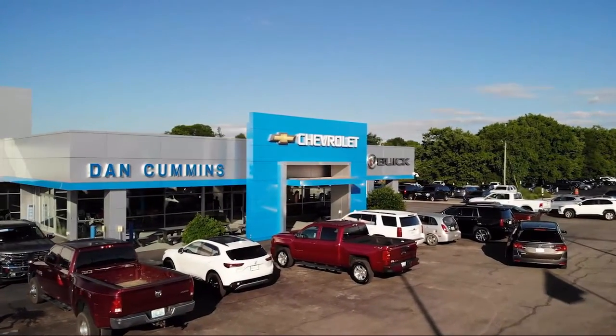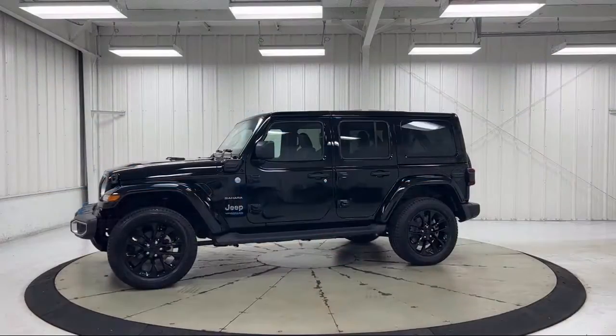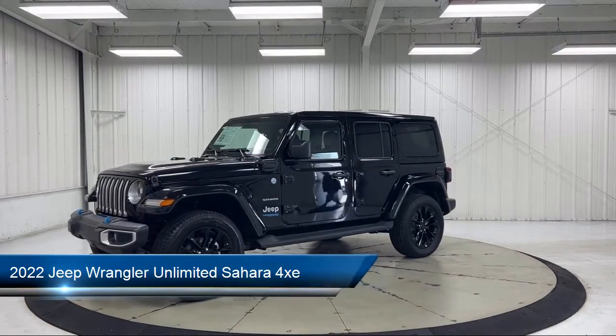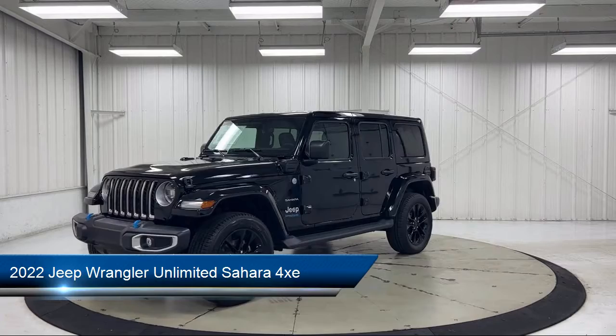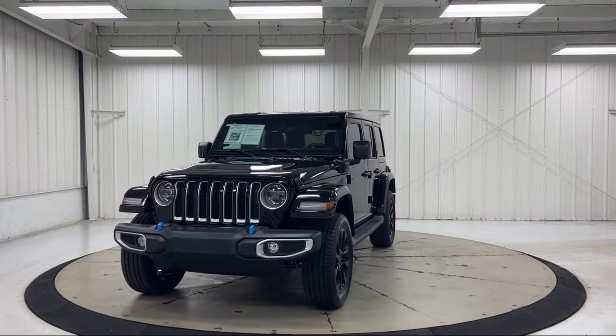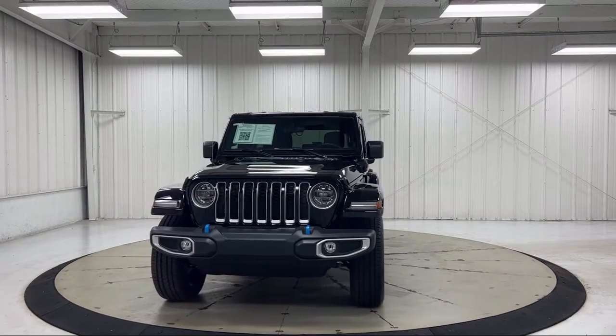Welcome to Dan Cummins Chevrolet Buick of Paris. Here's a look at another one of our great vehicles for sale. It comes equipped with navigation, leather steering wheel with auto tilt-away, cold weather package, quick order package 29P, and park view rear backup camera.